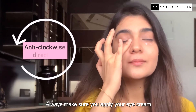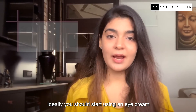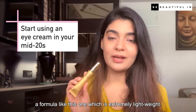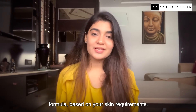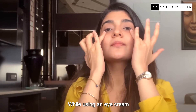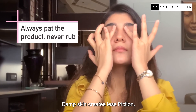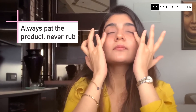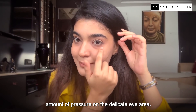Always make sure you apply your eye cream in an anti-clockwise direction. Ideally you should start using an eye cream when you are in your mid 20s, with an extremely lightweight formula. Once you start aging you can switch to a heavier formula based on your skin requirements. While using an eye cream, pat it into damp skin — never rub. Damp skin creates less friction so you don't end up tugging on your skin, and use your ring finger so it exerts the least amount of pressure on the delicate eye area.